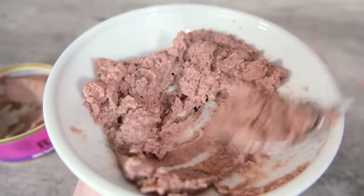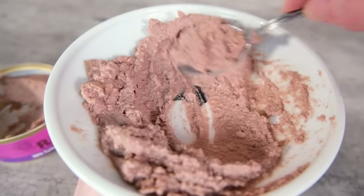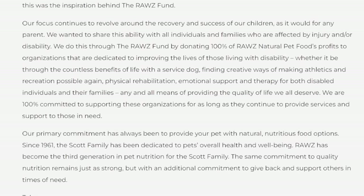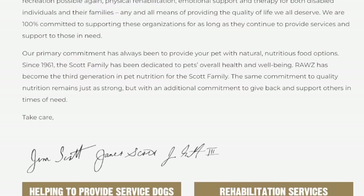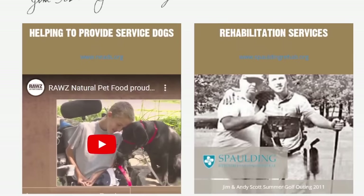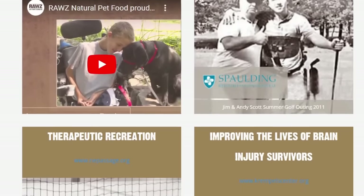Another interesting thing about Raws is that 100% of their profits are donated to charities, all related to some difficult circumstances that the founding family went through. Two of their sons had serious injuries — one had a traumatic brain injury and the other had a spinal cord injury. All profits are donated to helping people get service dogs, researching spinal cord injuries, and researching traumatic brain injuries. So if you're interested in supporting these causes as well as giving your cat a really high quality diet, Raws might be one to look into. The average cost per day ranges between $3.15 and $4.20, so a little bit on the expensive side.